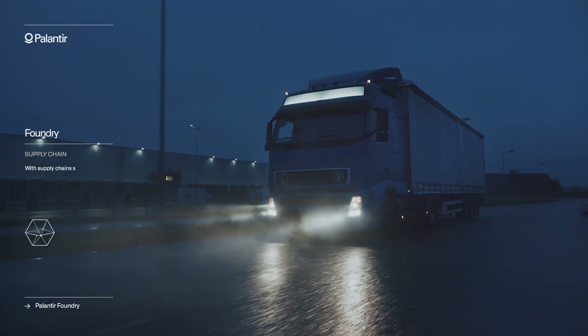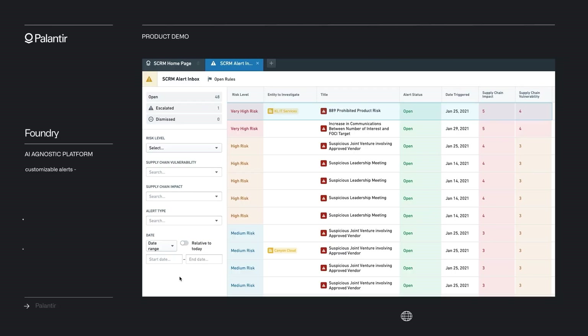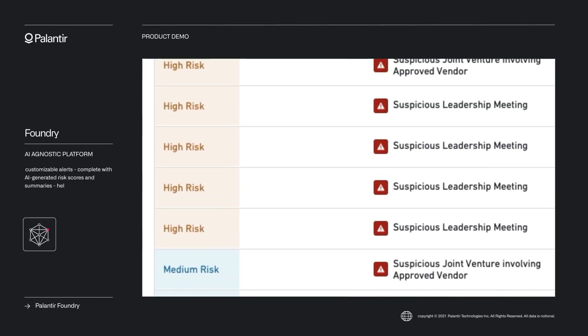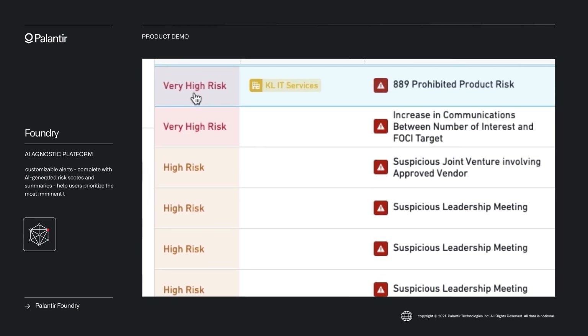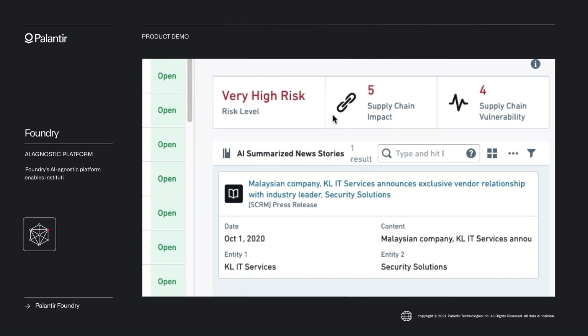With supply chains stretching across continents and cyberspace, customizable alerts — complete with AI-generated risk scores and summaries — help users prioritize the most imminent threats. Foundry's AI-agnostic platform enables institutions to deploy best-in-class risk models to surface threats rapidly.